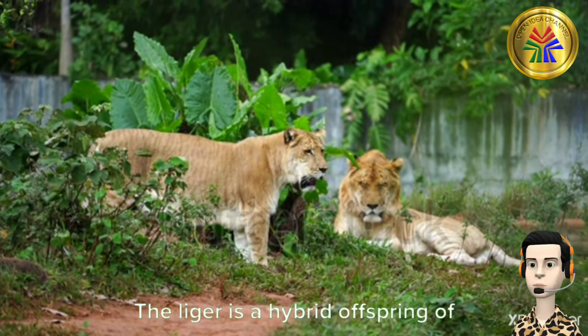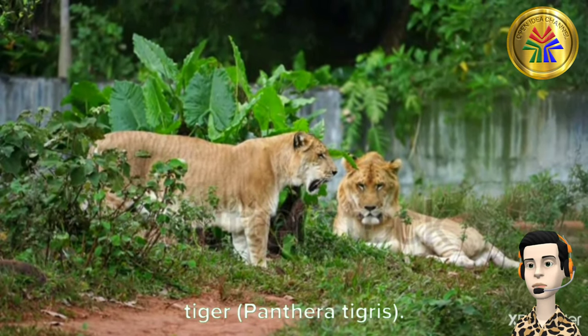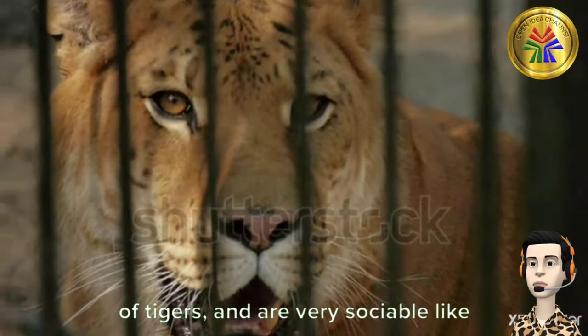Liger. The Liger is a hybrid offspring of a male lion, Panthera leo, and a female tiger, Panthera tigress. They enjoy swimming, which is a characteristic of tigers, and are very sociable like lions.